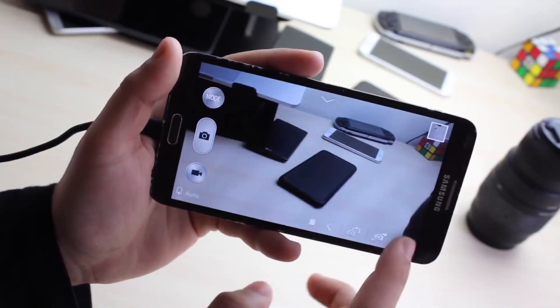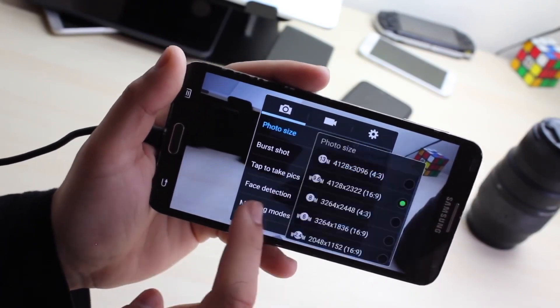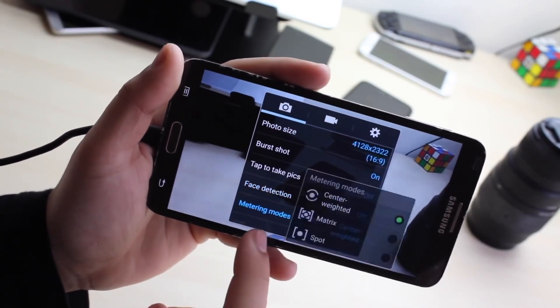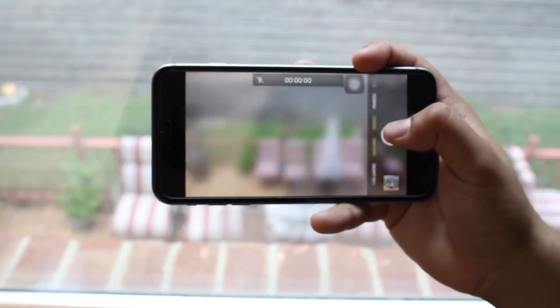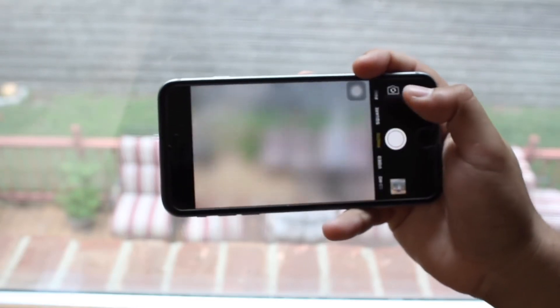The cameras are also pretty interesting. The Note 3 has a 13 megapixel camera where the iPhone 6 has an 8 megapixel camera. In terms of features, the Galaxy Note 3 definitely wins here since it can shoot video at quad HD. Both the iPhone 6 and the Note 3 can shoot 1080p at 60 frames per second, but I think the Galaxy Note 3 can shoot better photos and better videos overall than the iPhone 6.